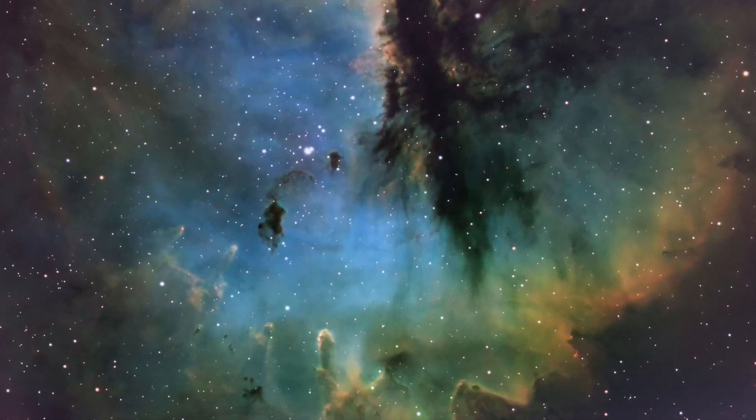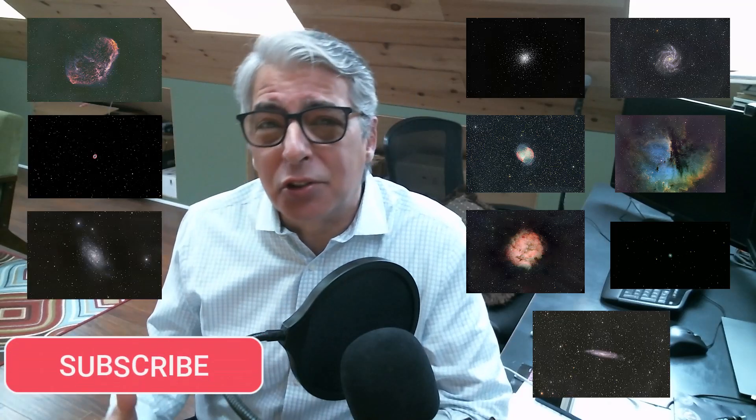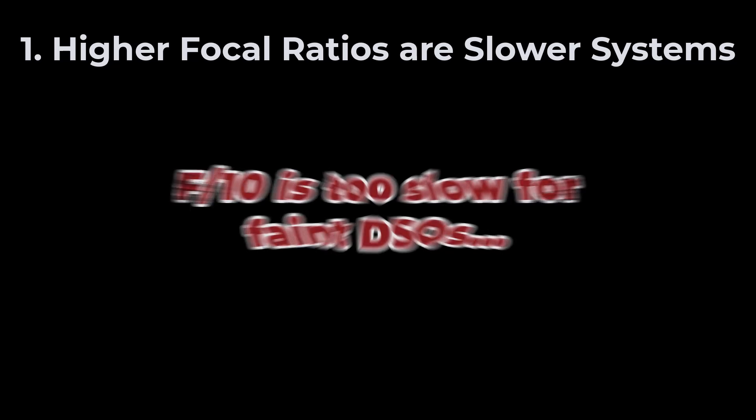Not just possible - it can actually be spectacular. Today we're diving into long focal length astrophotography and I'll show you 10 deep sky objects that I captured just in the last two weeks. Together we're going to explore the unique challenges of imaging at this scale and, more importantly, discover which targets in the night sky are absolutely perfect for this rig.